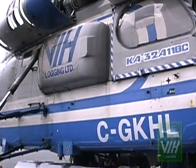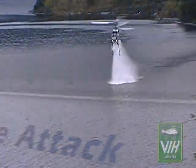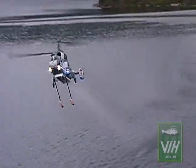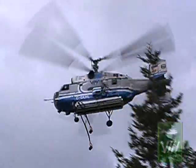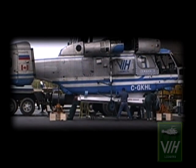In October 2002, VIH Logging, in conjunction with Simplex Manufacturing of Portland, Oregon, demonstrated the exceptional capability of this remarkable Kamov KA-32A 11BC helicopter equipped with the Simplex Fire Attack System. Installation or removal of the system can be done in as little as one hour with no aircraft modifications required.